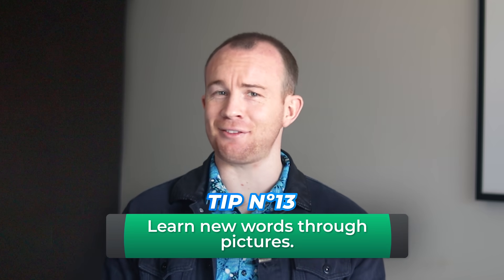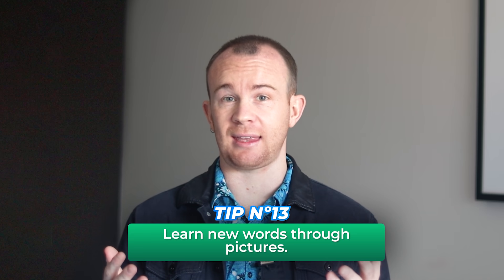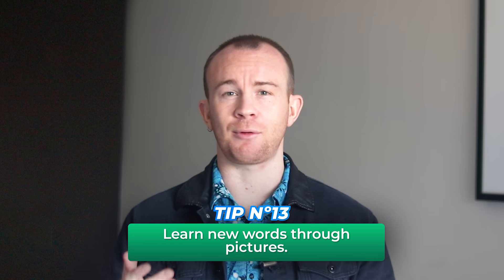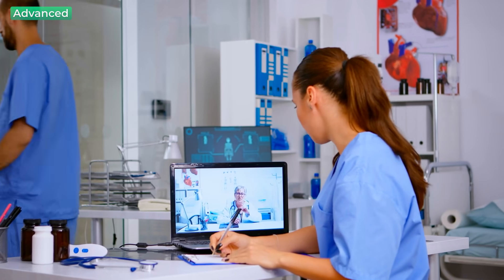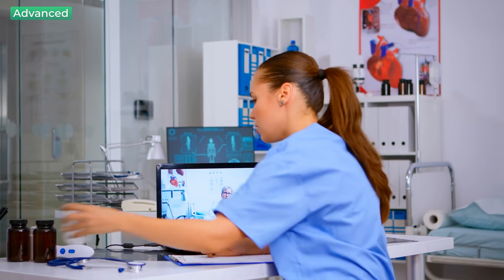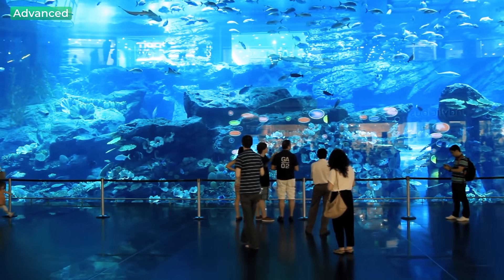Tip number thirteen: as an advanced learner, you are probably dealing with more specific themes and topics related to your job, your studies, or even just your specific interests. For example, you might be a medical student or you might be interested in animal or marine life like David Attenborough. Those words you need to learn and remember are quite obscure or different from regular learners. So how do you learn these uncommon words? Well, I am personally a visual learner, so I find it really useful to learn new words through pictures.